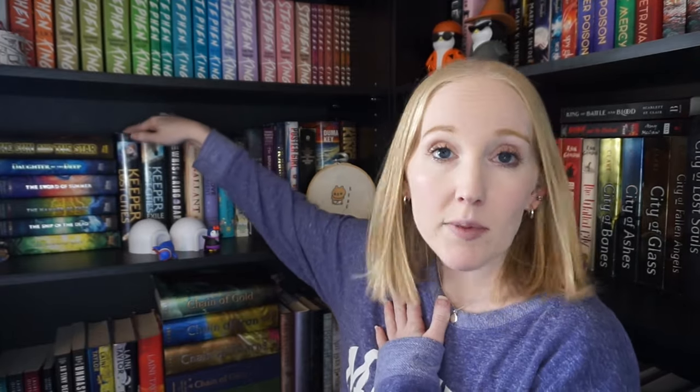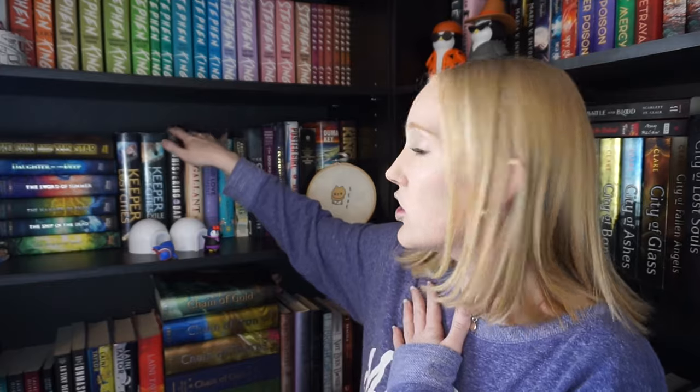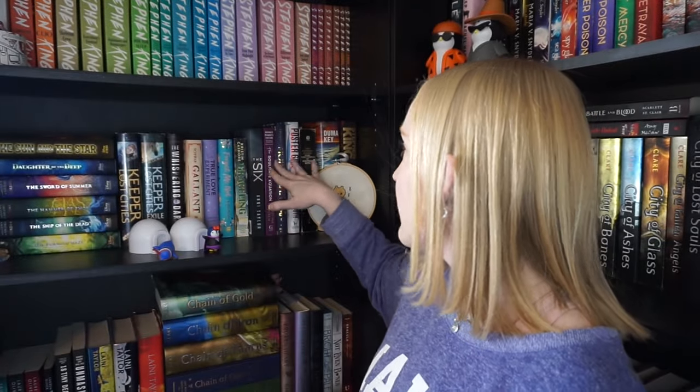This next shelf has a lot of middle grade — all my Rick Riordan that I haven't read yet, keeping all of those. I have two Keeper of the Lost Cities and I'll be keeping these. A lot of these are newer books, some are subscription boxes, and I have some more Stephen King over here. Not getting rid of anything on these shelves.